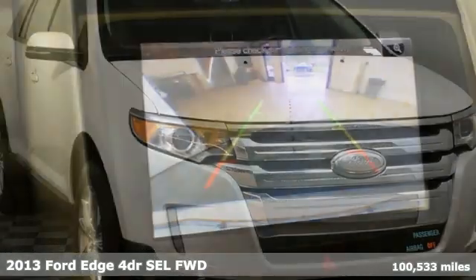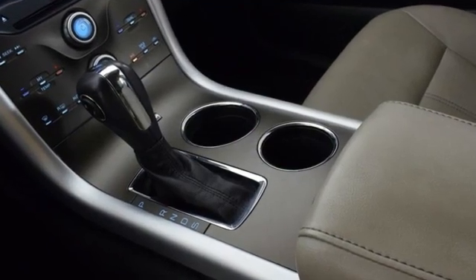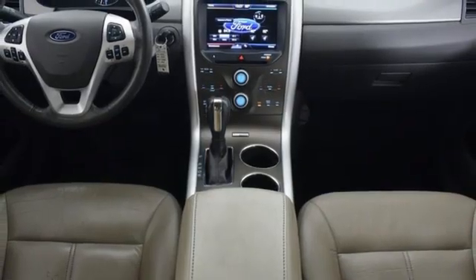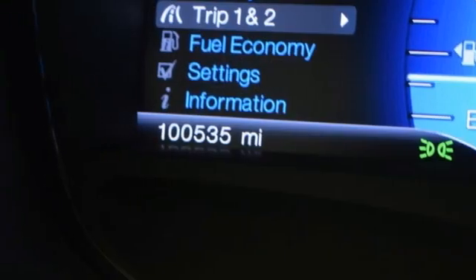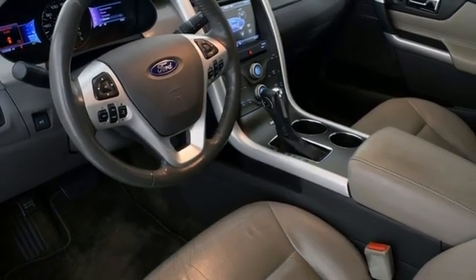You'll look forward to every drive with features like these: V6 engine, dual zone climate control, voice activation, rear parking sensors, manual tilting steering column, Bluetooth, sync with my Ford external memory control, aluminum wheels, selective service internet access, and Bluetooth wireless audio streaming. Driving is believing. Test drive it today.